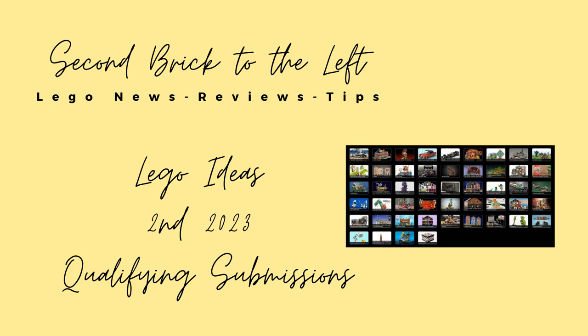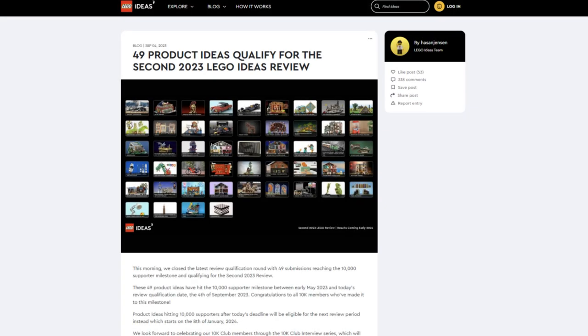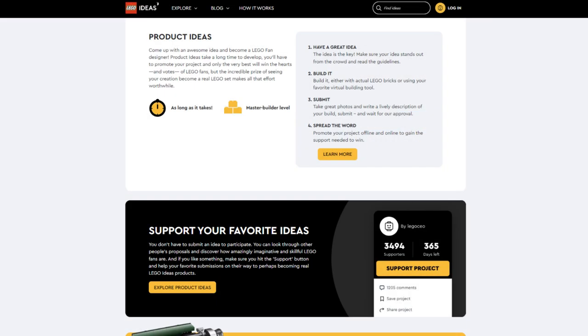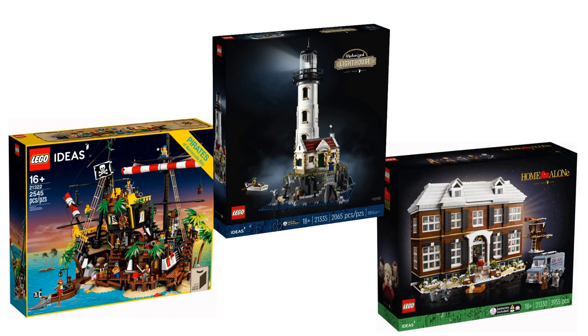Before we dive in, please be sure to hit the subscribe button so you don't miss out on future videos. LEGO recently updated their blog with the results of the sets that had qualified for the second 2023 LEGO Ideas review. For those not familiar with LEGO Ideas, it's a platform that allows users to submit their LEGO creations which the community can support. Once a creation reaches 10,000 supporters, LEGO will review that set and if approved they'll turn it into an official LEGO set available for purchase. Past examples include the Motorized Lighthouse, Pirates of Barracuda Bay and the Home Alone House.